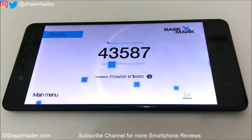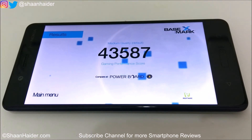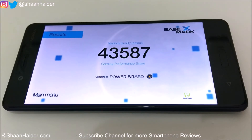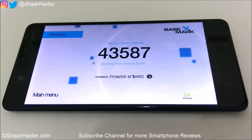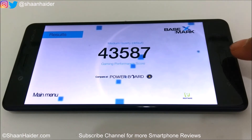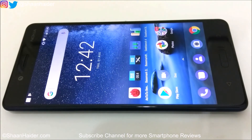The gaming performance of Nokia 8 is supposed to be very nice. We will do a detailed gaming review very soon where we will see how good Nokia 8 performs in real life while playing some of the most high-end games, not just in benchmarking scores.